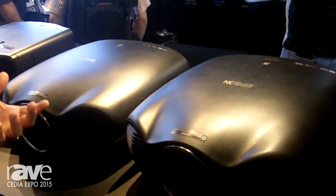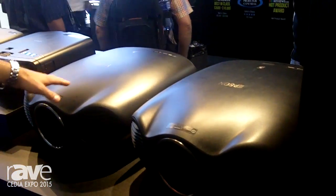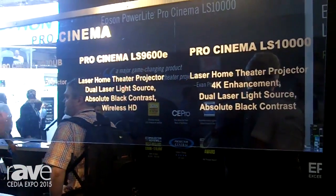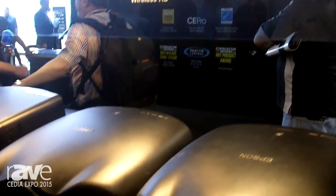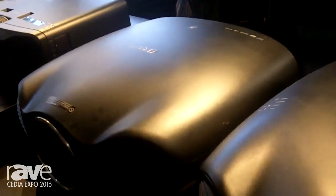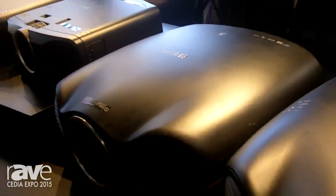We also have 3LCD reflective on both of our LS products, which is a great contrast ratio story. Overall, these products have been really well received. Great installation flexibility with the powered zoom, lens shift, and focus. If you want to find out more information about our LS10000 and LS9600E, you can go to Epson.com Laser Pro Cinema.